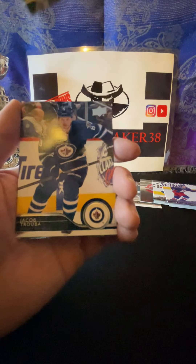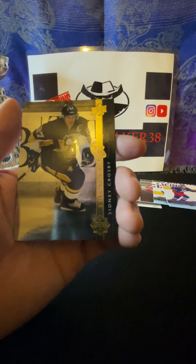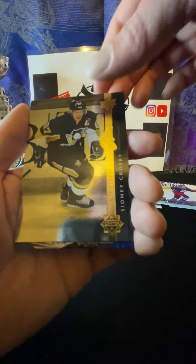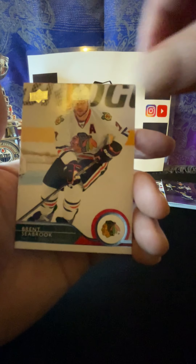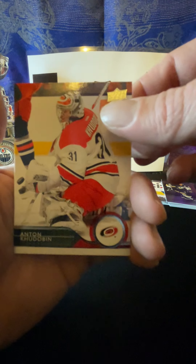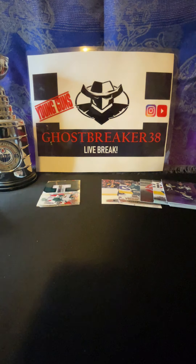Okay, Jared Staal, Jared Staal there, Mark Streit, Curtis Glencross, Eddie Lack, Valtteri Filppula, Thomas Fleischmann, David Clarkson.